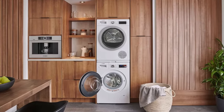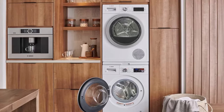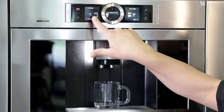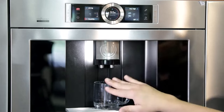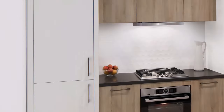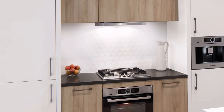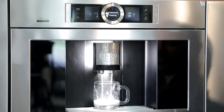Featuring a fully integrated milk system, this machine effortlessly prepares lattes, cappuccinos, and an array of specialty drinks at the touch of a button. What sets it apart is its complete programmability, allowing you to customize your brew to perfection. Maintenance is a breeze with the Bosch coffee machine — a simple press of the cleaning button initiates a thorough cleaning cycle.